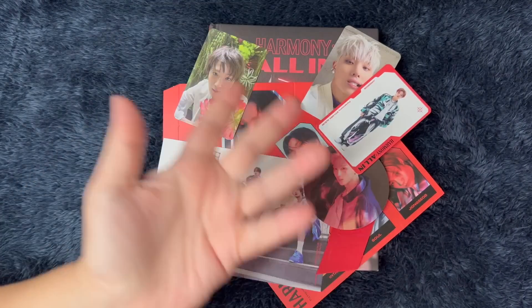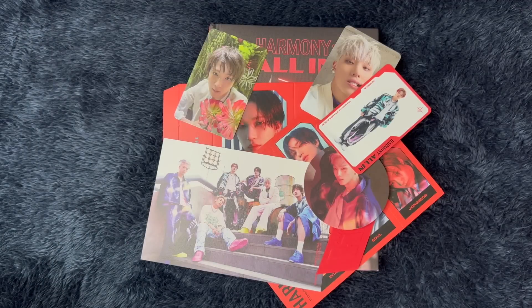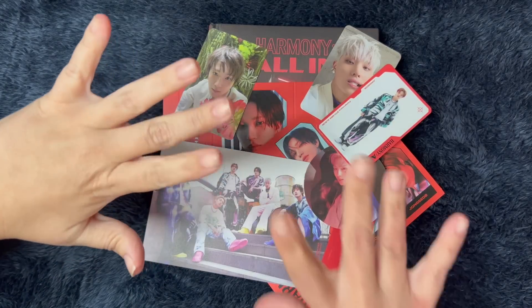Well, that is this P1 Harmony unboxing. Let me know what you thought of this album, the music video, your favorite version of the photo books, what's your favorite song, anything like that. And I'll see you in the next one. Bye!